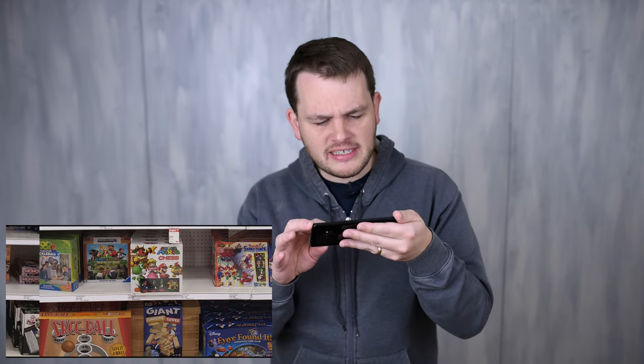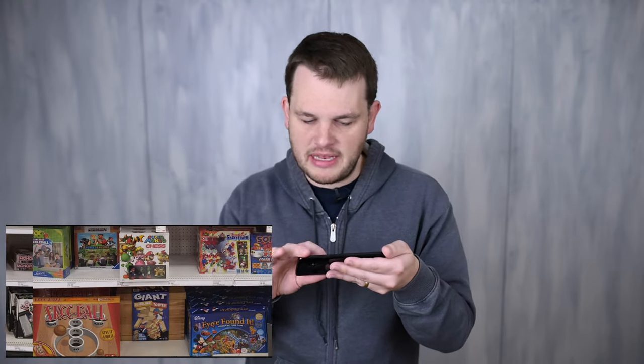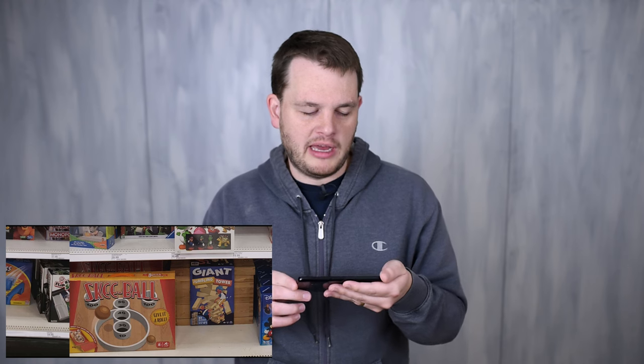Moving down, we have Connect Four Shots where you bounce a ball to play Connect Four. There's also a section with chess and checkers done in Mario themes and various monopoly variants — if you really love chess but think it'll only be better with Luigi and Mario and Yoshi, by all means. We also have a giant Jenga rip-off and a tiny skeeball set, which I never recommend — they're never that fun or that well-made.